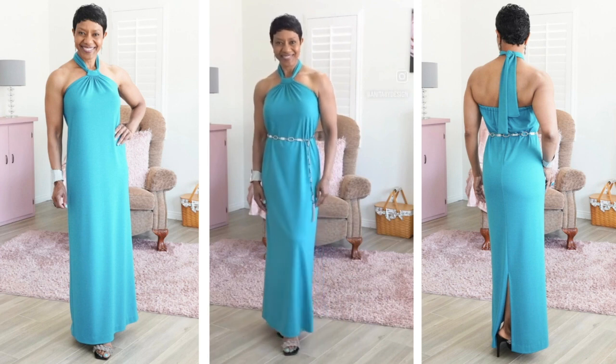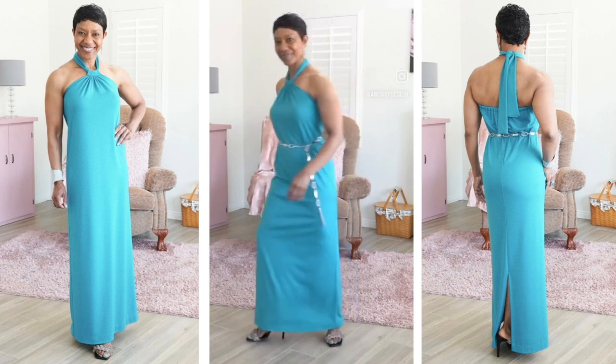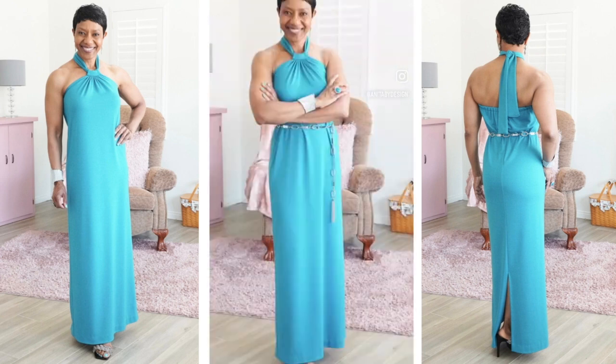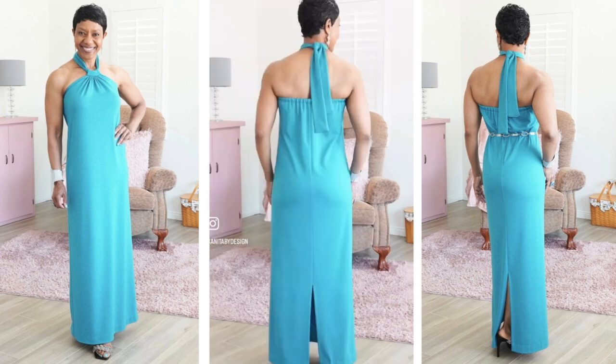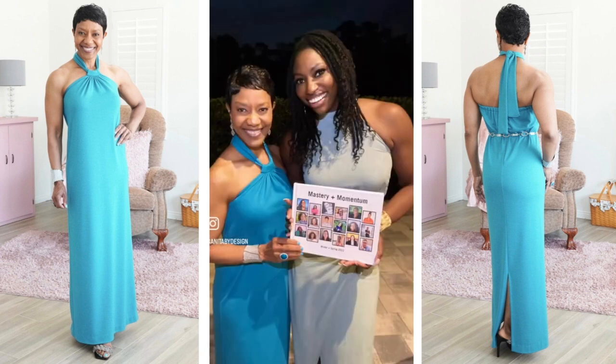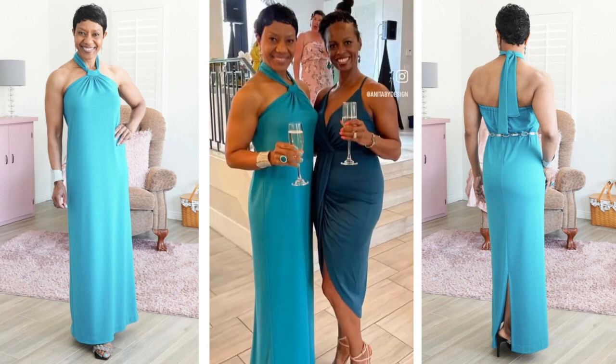You can wear it with a pair of flip flops and a big floppy hat for a more casual vibe. I made this one for a retreat that I went to in Florida. We had a great time. Here you can see me with Patrice Washington, my coach, and then my other girlfriends from the retreat. Here is my prayer partner. We had a wonderful time.